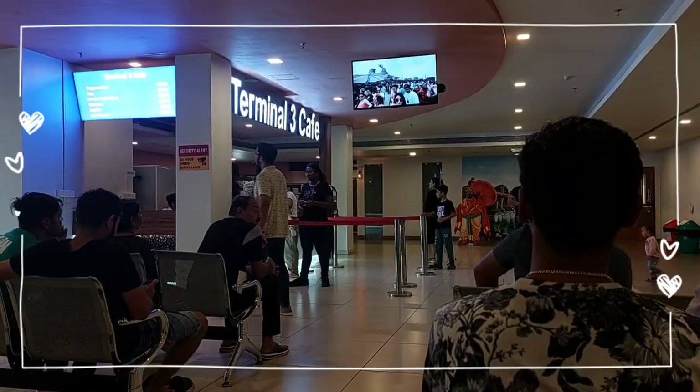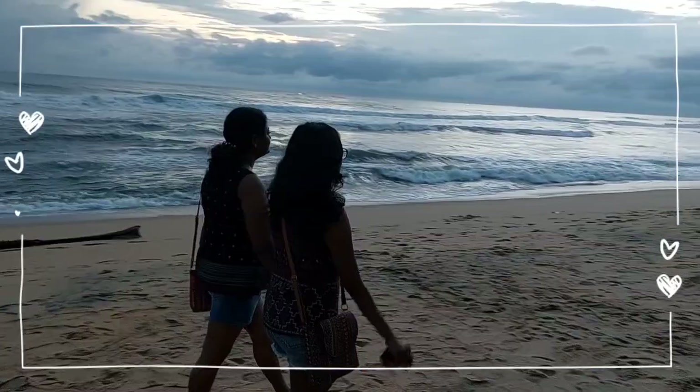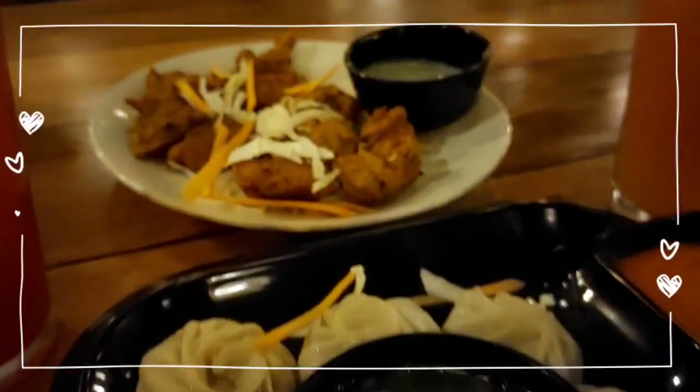In the next video, I am going to take you guys to Varkala. We will explore the Chattayu Arch Centre, beaches, vibrant markets and amazing food. So don't forget to like, share and subscribe to my channel. Bye!